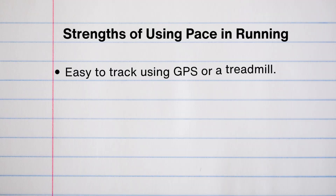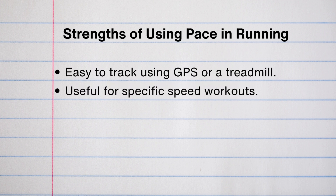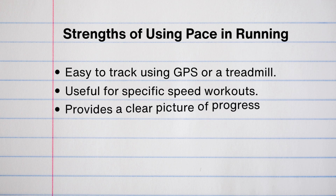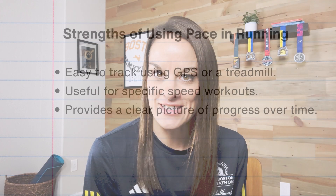Next, let's talk about pace. Pace is measuring the speed at which you are running, usually measured in minutes per mile or minutes per kilometer. The strengths of running by pace: it's really easy to track with a GPS watch or an accurate treadmill if you're indoors. It's really useful for specific speed workouts like intervals, tempo runs, and specific pace for your upcoming race. And it provides a clear measure of progress over time — if you see that your race times are getting faster and the paces within that race are getting faster, that's clearly showing you are improving.